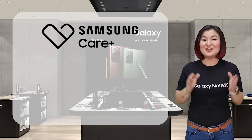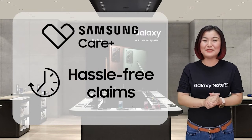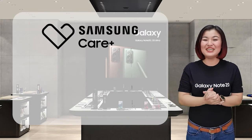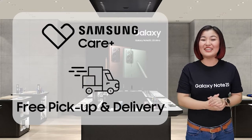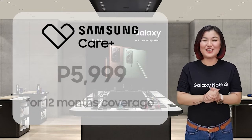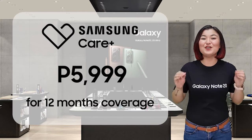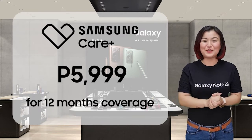Samsung Care Plus offers device repair, device replacement, and hassle-free claims. And at the comfort of your home, Samsung Care Plus has free door-to-door pickup and delivery nationwide so you don't need to leave your house. For as low as P5,999, you'll have 12 months Samsung Care Plus protection for your Galaxy Note 20 Series.